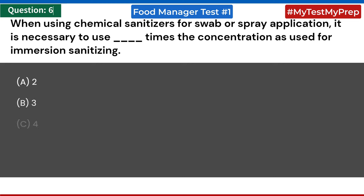When using chemical sanitizers for swab or spray application, it is necessary to use how many times the concentration as used for immersion sanitizing? Answer: a) 2.